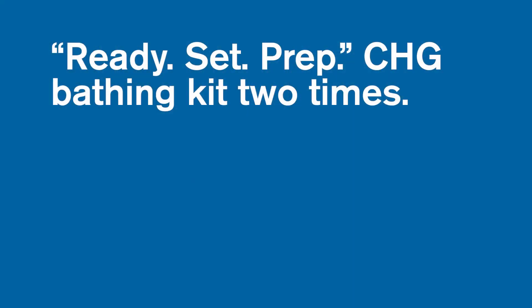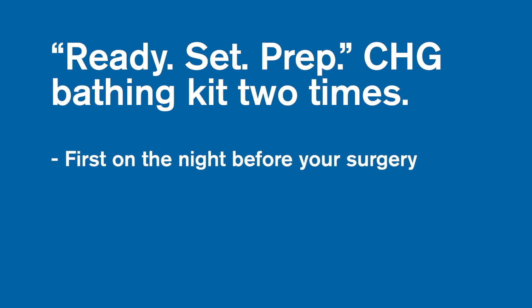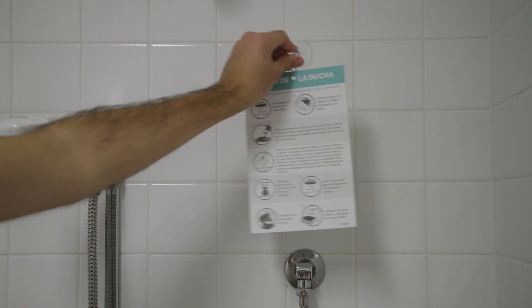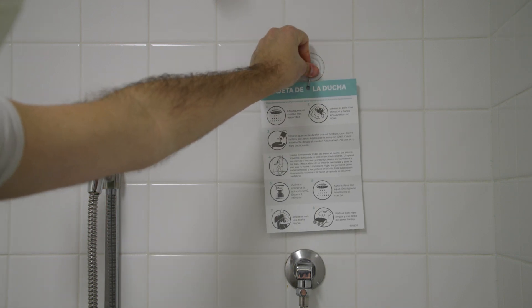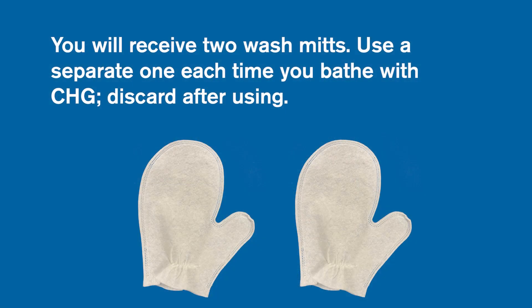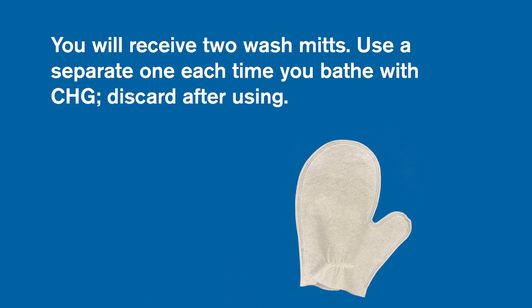In that case, please just use your usual body care products and bathe the night before and the morning of surgery to clean your skin. You will use your ready-set prep CHG bathing kit two times: first, the night before surgery, and then again the day of surgery before leaving for the hospital. Inside your kit is a laminated shower card, which you can bring in the shower as a reminder of what to do. We have also included two wash mitts. Use a separate wash mitt each time you bathe and discard the used one after you have completed your CHG bathing.